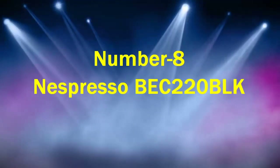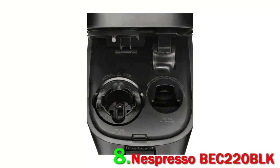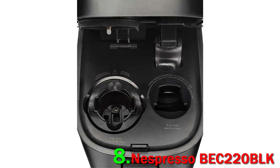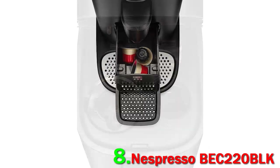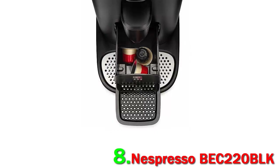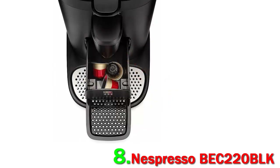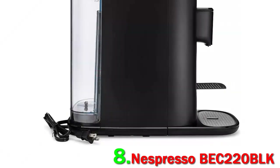Number 8: Nespresso BEC 220. Nespresso's single-serve espresso makers are a popular choice for those who want to make coffee-shop-style drinks at home, and the Essenza Mini is the brand's most compact model, taking up minimal space in your kitchen. Despite its small form, it can still make both coffee and espresso using two sizes of Nespresso pods, and its extraction system delivers 19 bars of pressure for rich flavors and beautiful crema.